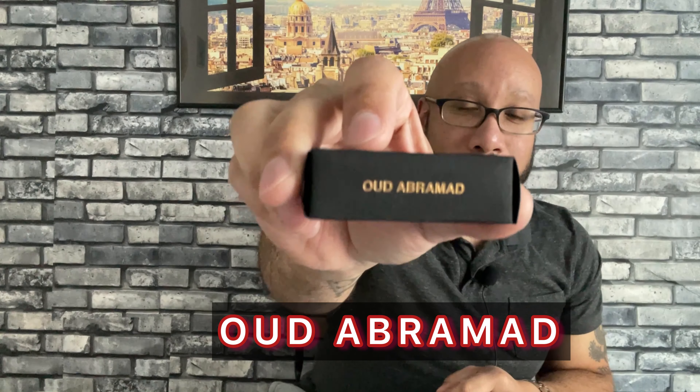Last week we discussed Tabac Rose; this week we are going to discuss BDK Oud Abramad. Oud Abramad came out in 2016 — the nose behind the fragrance is David Benedict. The notes: from the top we have saffron and ginger; in the mid we have cumin, Turkish rose; and in the base we have oud, incense, guaiac wood, labdanum, patchouli, castoreum, and ambroxan.